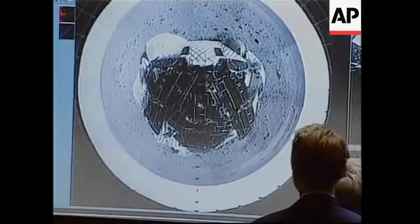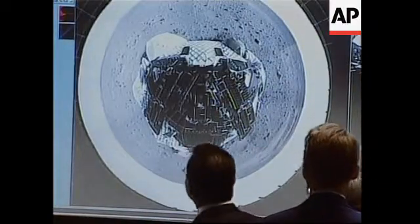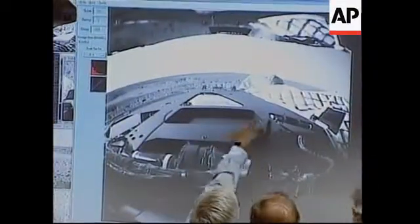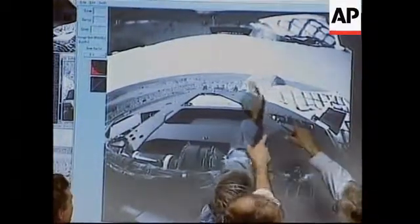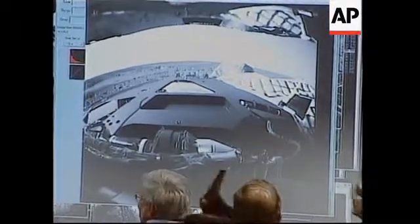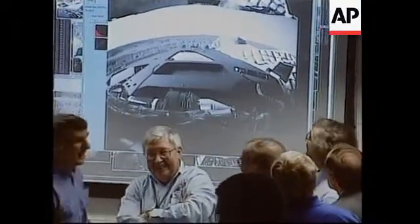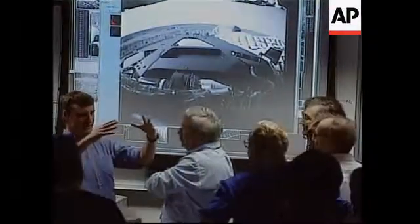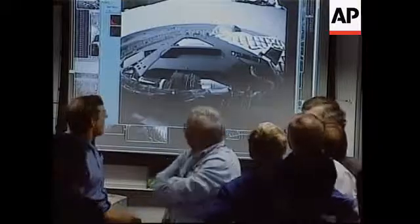The rover is asleep at this point, but it will wake up — oh look at that, that is a big rock right near the rover! Perfect spot for a geologist right next door. A robot geologist can just start working right away. That is exciting!